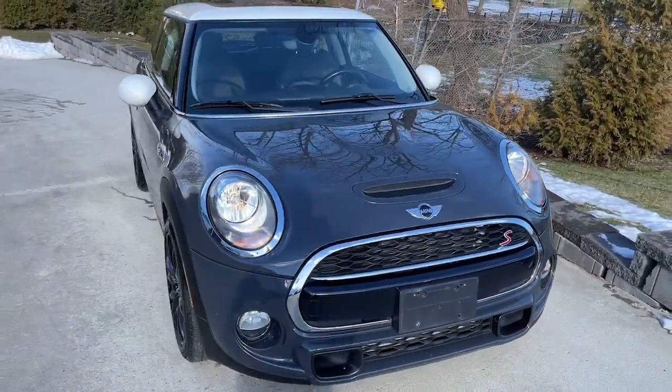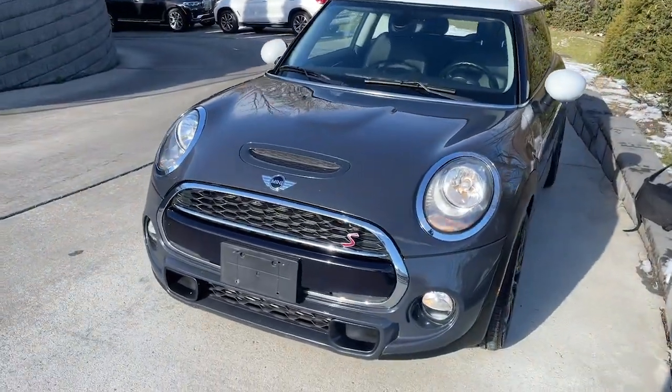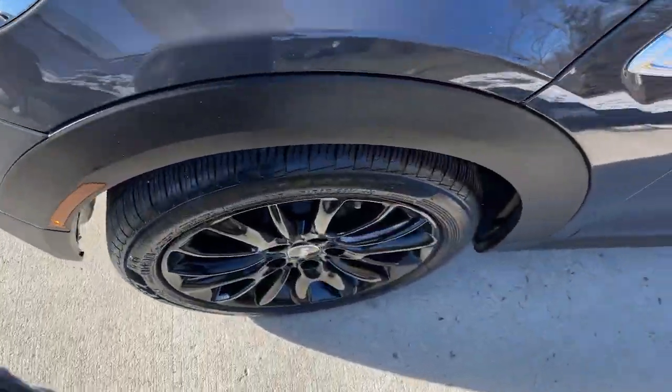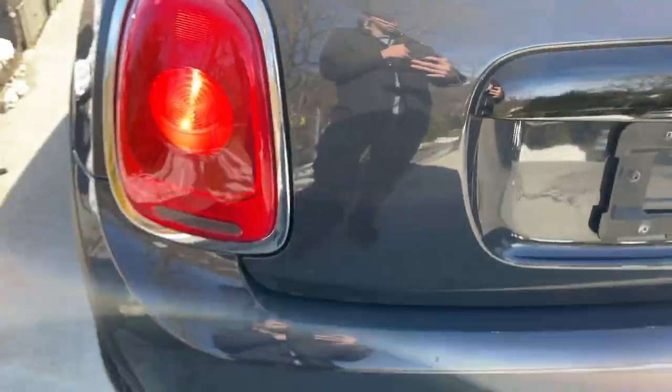Can you see yourself in the 2017 Mini Hardtop? This vehicle still has fewer than 70,000 miles on the clock, so it won't last long. Enjoy a view of this fun-loving Mini Cooper Hardtop.